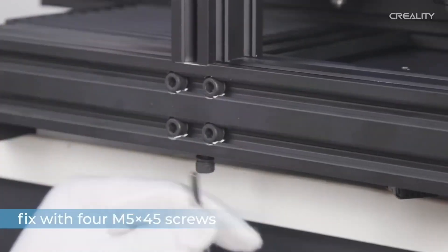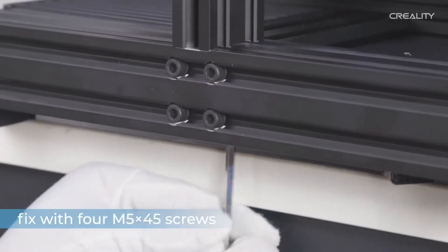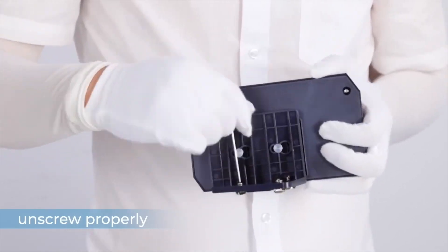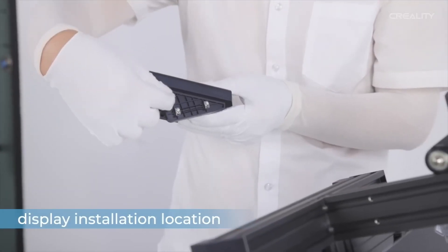It comes with a memory card containing sample files for test prints, as well as Creality Slicer software, which lets you customize settings like layer height, temperature, and infill, and work with models you design or download before sending them to the printer. It supports STL, AMF, and OBJ formats.